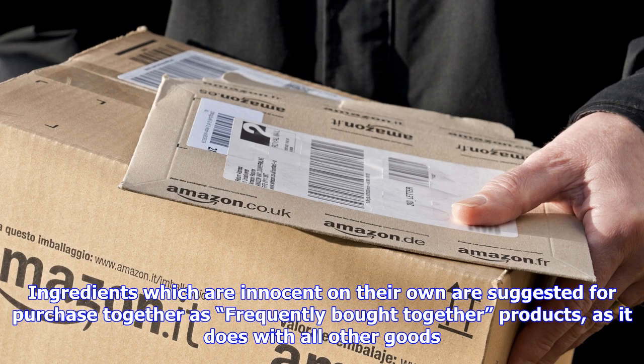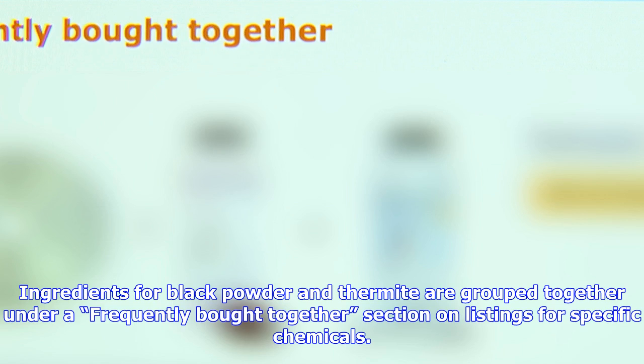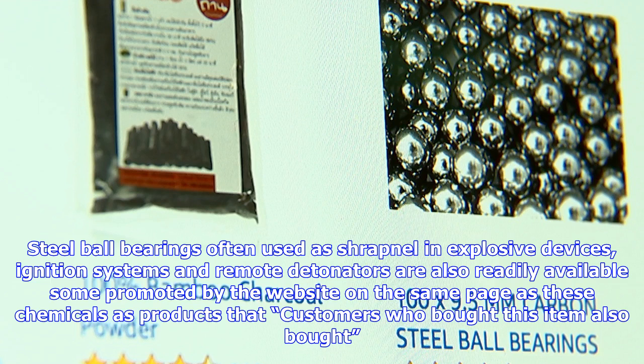Steel ball bearings, often used as shrapnel in explosive devices, ignition systems and remote detonators are also readily available — some promoted by the website on the same page as these chemicals as products that customers who bought this item also bought. Users searching for a common chemical compound used in food production, which Channel 4 News has decided not to name, are offered the ingredients to produce explosive black powder.